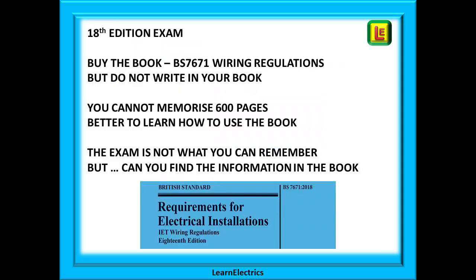Each video will be a short, sharp 10 minutes on one particular topic. If you are studying for the 18th edition exam, buy the book. I know the book is expensive, but it's even more expensive to keep re-sitting the exam. You cannot study without the book — it's like learning to drive without the Highway Code and without a car. When you do buy the book, do not write in it. If you use the book in the exam, it must have no writing in it, no notes, no formulas, no memory joggers.